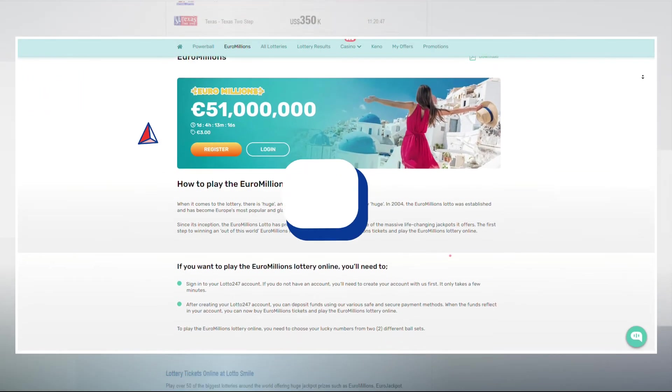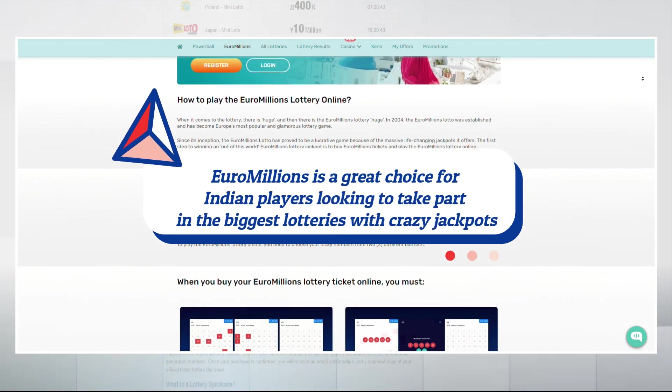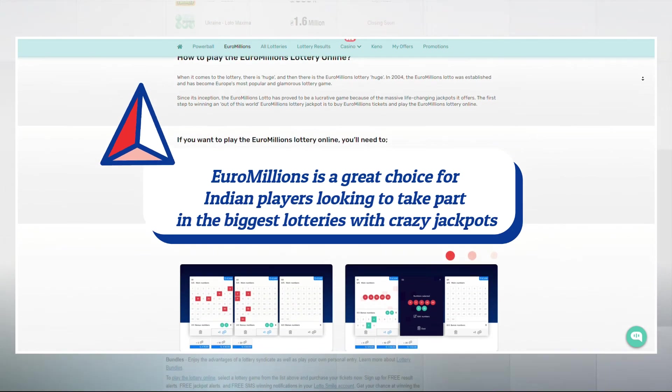EuroMillions is a great choice for Indian players looking to take part in the biggest lotteries with incredible jackpots.